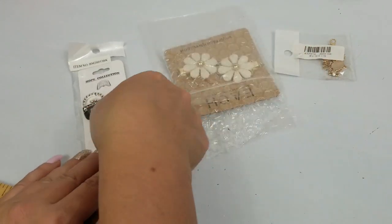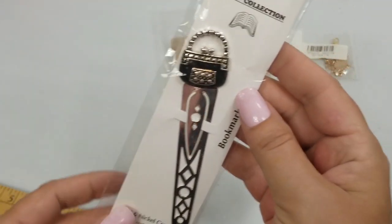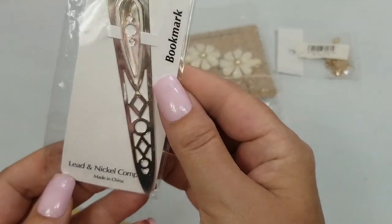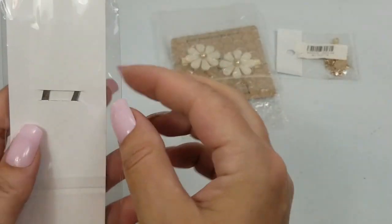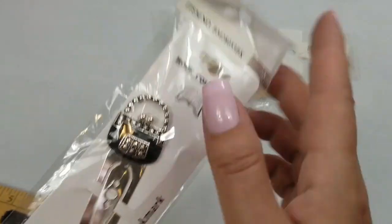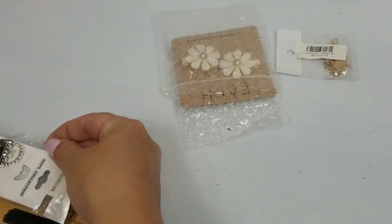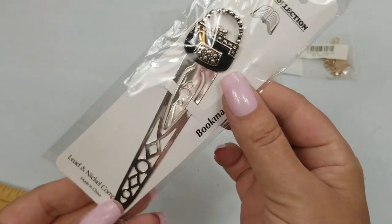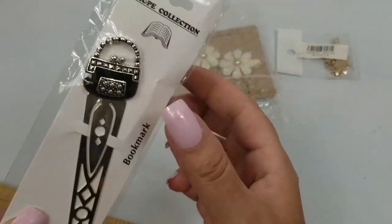We have this Hope Collection bookmark, lead and nickel compliant. It's got a purse on it in black enamel. It is about four and three fourths inches. We'll do a dollar on that.